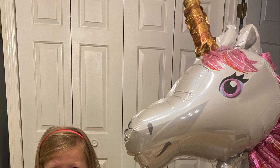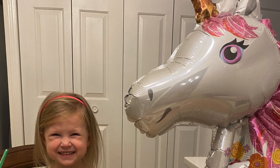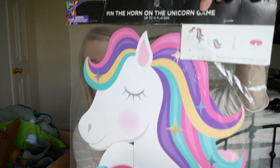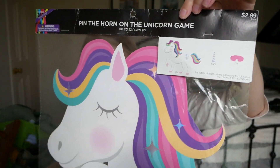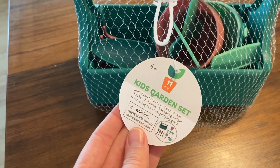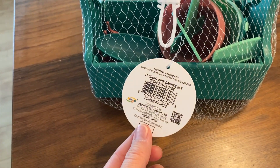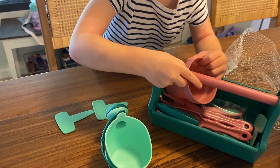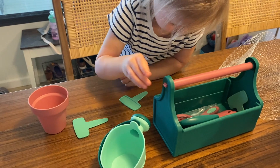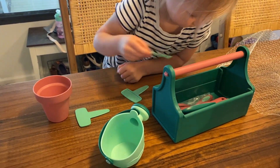There was a giant unicorn balloon and a pin the horn on the unicorn. The day of her party was really rainy and drizzly and I completely forgot about doing the pin the horn on the unicorn, so we'll just save that for a rainy day at home — it's originally from Hobby Lobby. The other thing from that yard sale was what Andy really wanted: a gardening set. It was brand new from Target, and for the car, Andy's two unicorn items, and the gardening set it was seven dollars.